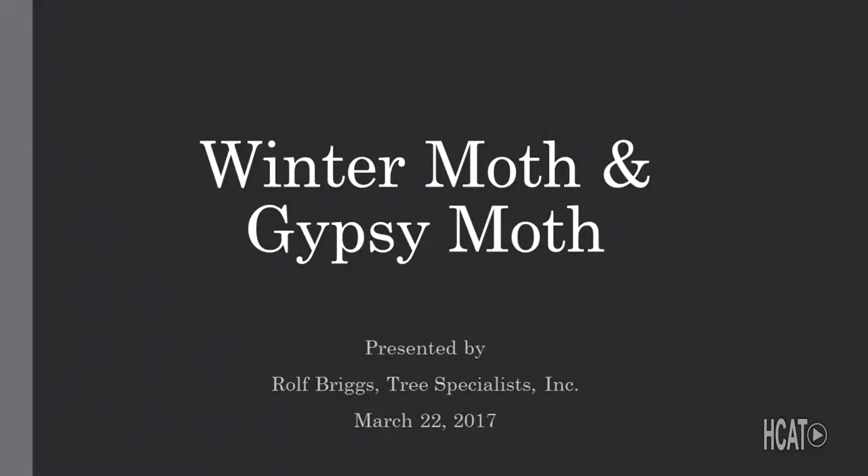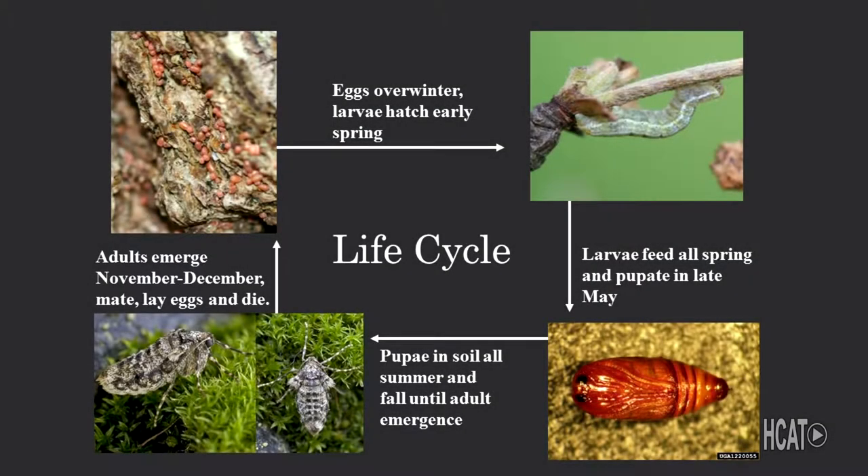Tonight we have handouts in front of you that I'll cover at the end of the presentation, and a PowerPoint that we'll talk about. Two different concerns: the winter moth and the gypsy moth. So let's jump right in.